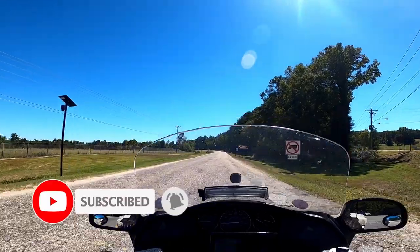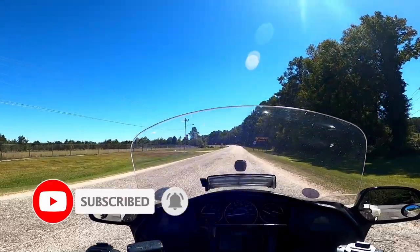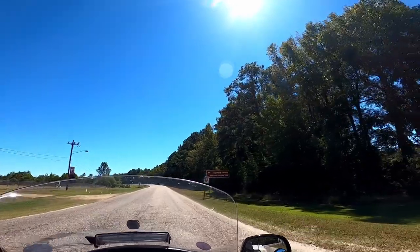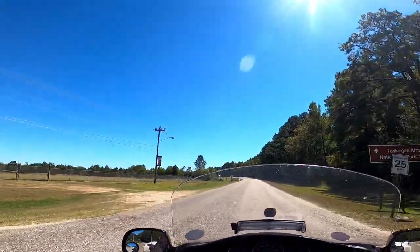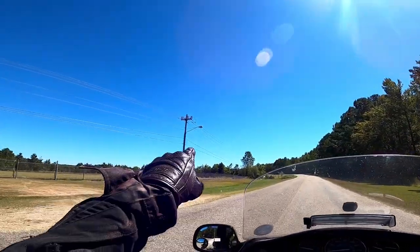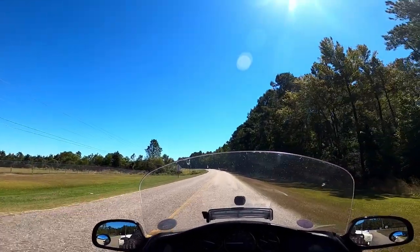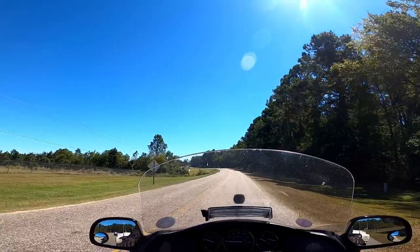It's a real bumpy right here. Tuskegee Airmen National Historic Site. Look at one of the airmen up there — I think they are on each post coming here.